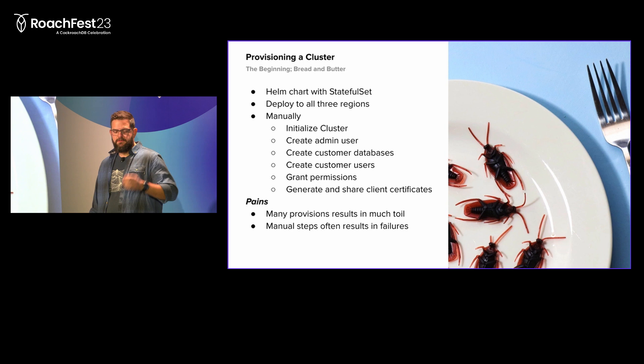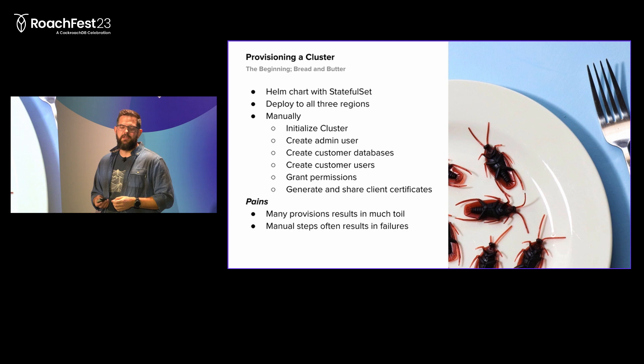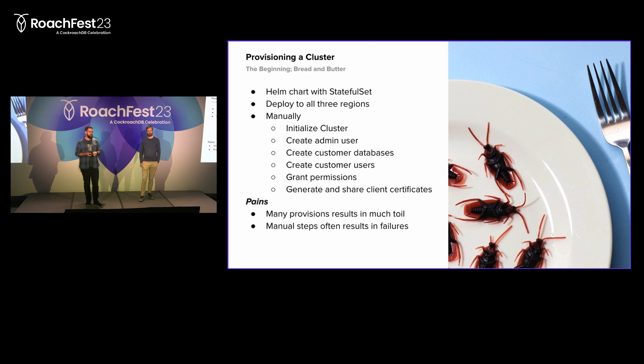So how to actually get Cockroach up and running on Kubernetes? We started off with a very simple Helm chart with native Kubernetes resources in it. That's the stateful set that sets up the pods, and the pods are what's running the actual Cockroach nodes. We deploy this into three different regions, which gives us Cockroach nodes in each region, and we go in manually and initialize the clusters to get a coherent Cockroach cluster. Then we create users - admin users and actual customer users - create databases, grant permissions, create the actual client keys and share them with the clients.